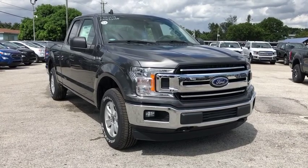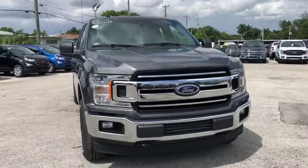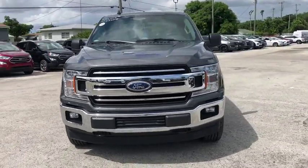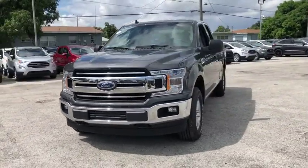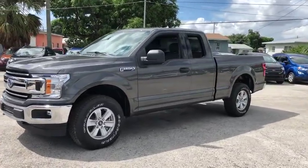Stop by and take a look at the 2019 Ford F-150. A Ford F-150 knows how to handle any situation. It's built to follow orders. No whining. This vehicle has less than 100 miles.